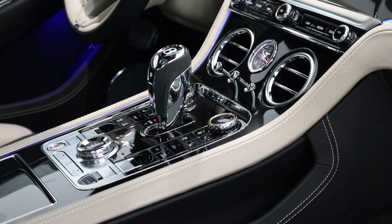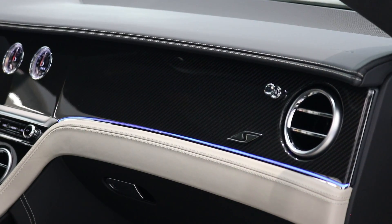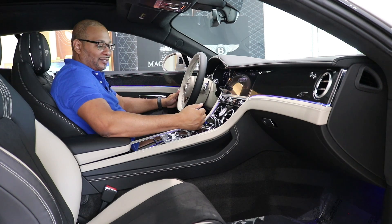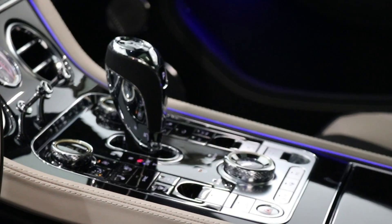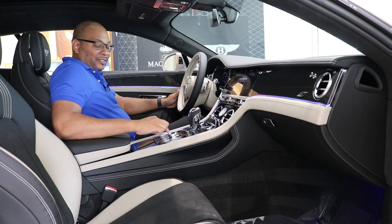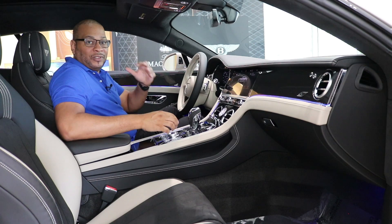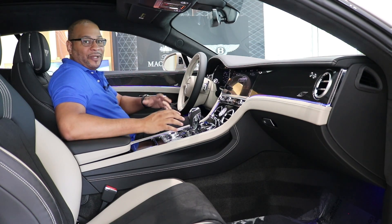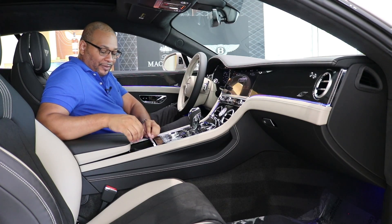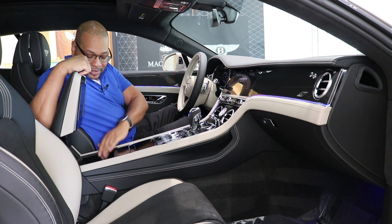Bentley and Rolls-Royce have been known for using these bullseye vents for decades. We have a huge panel of carbon fiber here with the S badge as well, LED lighting, and contrast leather. Coming further back, we have the electronic gear selector buttons, controls for fan speed, and buttons for heated and cooled seats. There's a start-stop button sitting proudly in the center and a button to change the driving modes. In Sport mode on the V8S, the exhaust is specifically tuned to come alive — it sounds amazing.